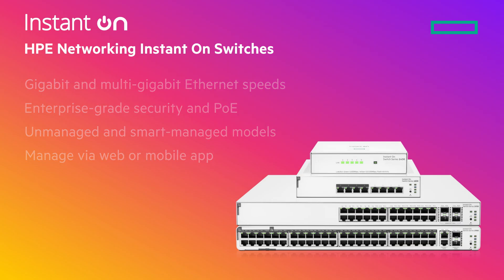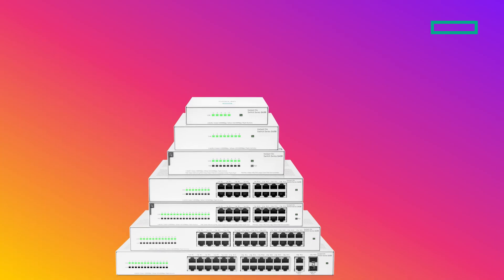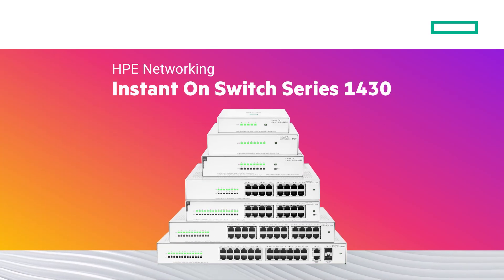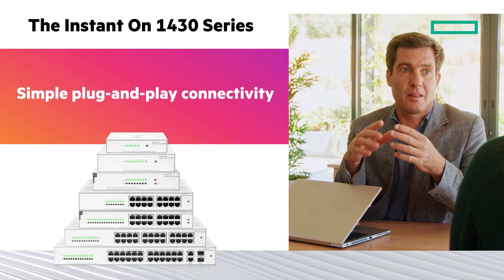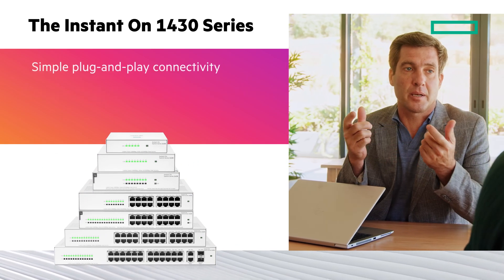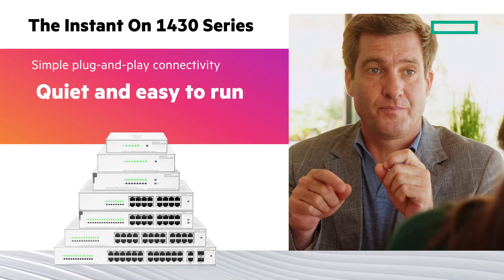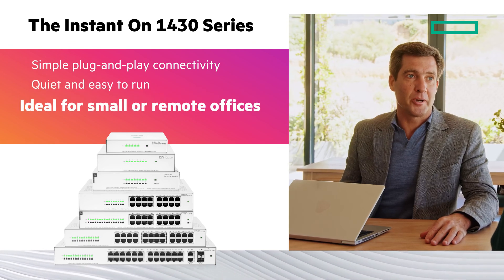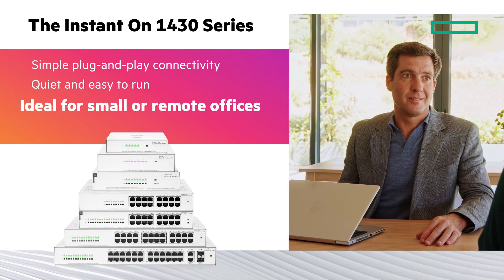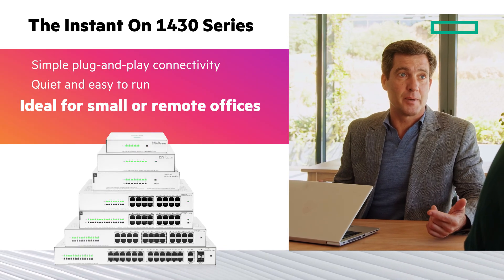Find the right switch for your business. The HPE Networking Instant-On Switch Series 1430 is unmanaged and provides simple plug-and-play connectivity with no configuration required. It is quiet and easy to run, ideal for small or remote offices looking for simple, reliable, and low-cost network connectivity.